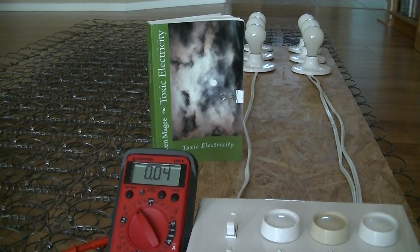Hi, my name is Stephen Magee and I'm the author of Toxic Electricity. What we're looking at is a metal coil mattress with its cover removed so you can see all the coils inside it. What we're going to do is use the circuit on the right hand side — we're going to switch on multiple electrical circuits and see how that affects the voltage on the metal coil mattress.